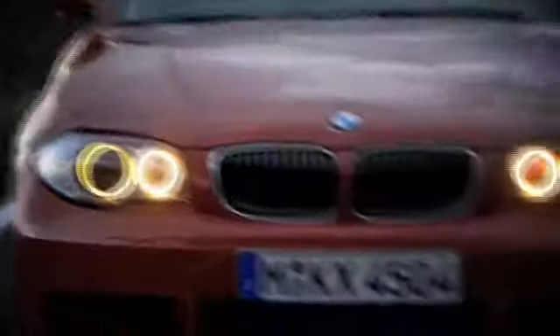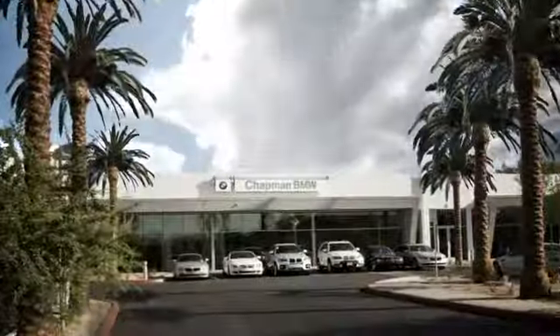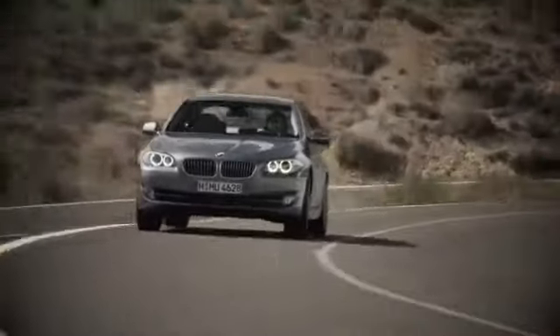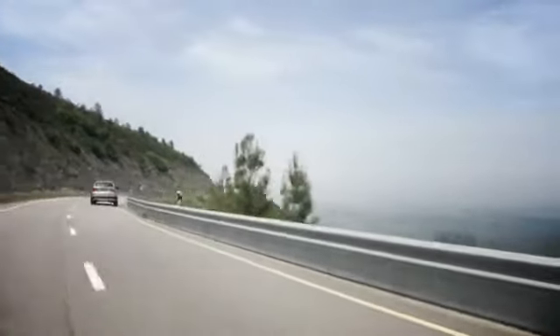Our success starts with one thing: taking care of the customer. At Chapman BMW on Camelback, we offer the best bottom line price in town. Our dealership is driven by our dedication to selling only the highest quality luxury cars. Give us a call today, 602-308-4BMW.